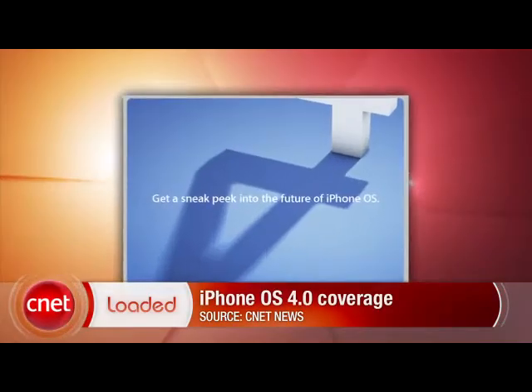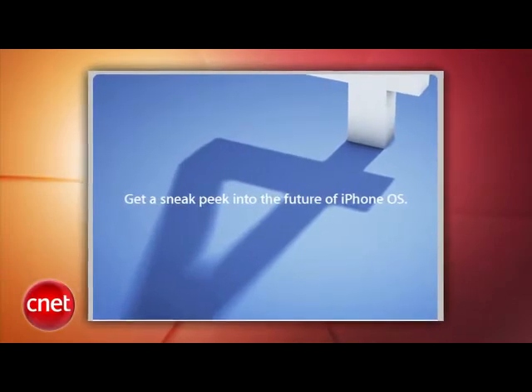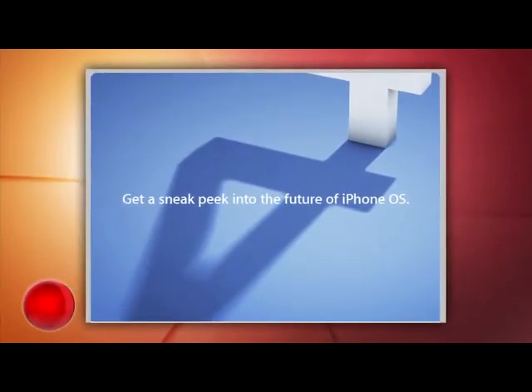Just a reminder, Apple will showcase its next generation iPhone software today. We filmed this too early to know what's being announced, but stay tuned to CNET today for an update because our San Francisco colleagues will be on the scene.